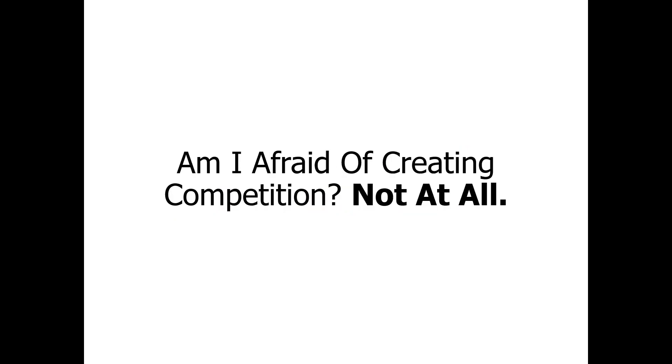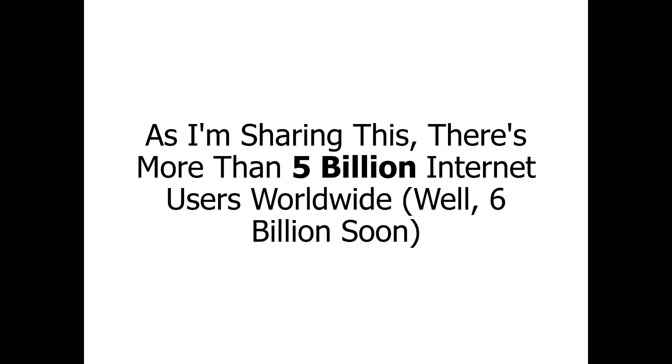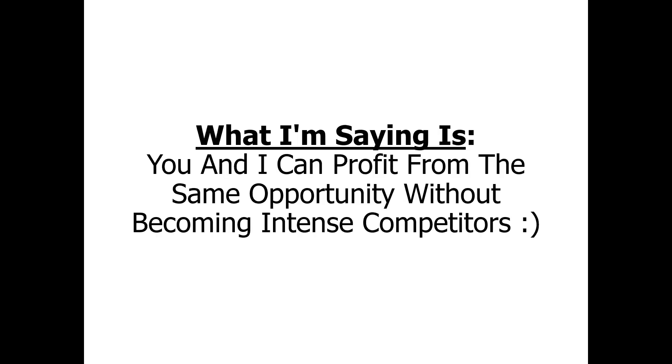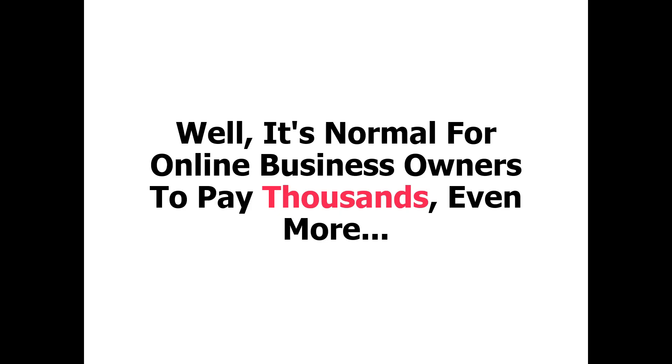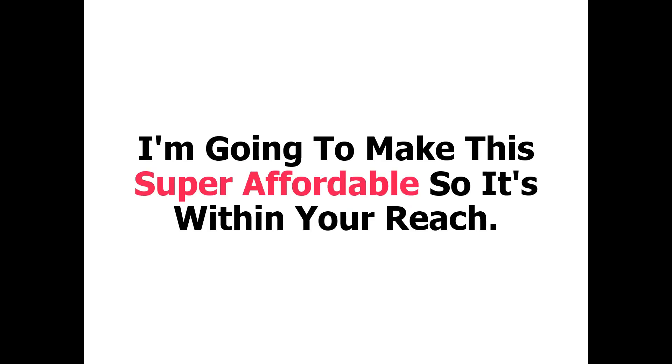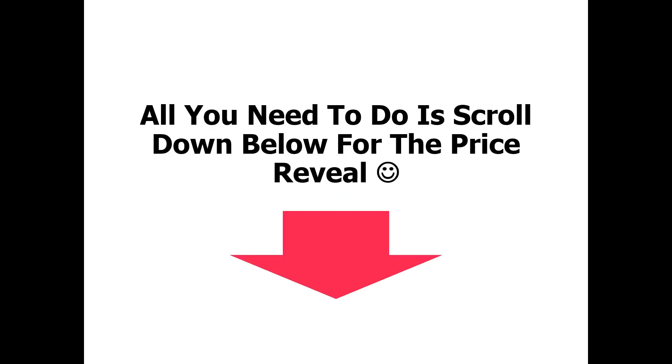Then you can make money faster. Am I afraid of creating competition? Not at all. As I'm sharing this, there's more than 5 billion internet users worldwide — well, 6 billion soon. This means plenty of growth and opportunity, and saturation is going to be almost impossible. What I'm saying is, you and I can profit from the same opportunity without becoming intense competitors. So how much is this? Well, it is normal for online business owners to pay thousands or even more to get custom product creation done for them. But I've got no intention of charging anything expensive — at least not for now. Instead, I'm going to make this super affordable so it is within your reach. All you need to do is scroll down below for the price.